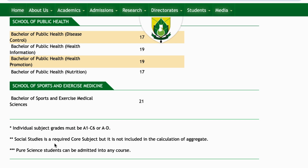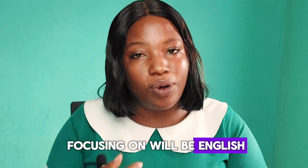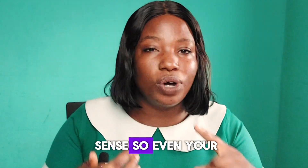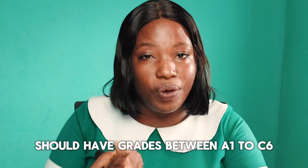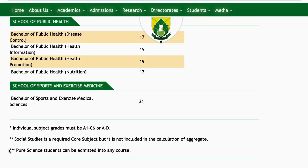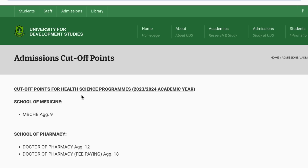For UHAS, individual subject grades must be A1 to C6 for WASSCE and A2D for SSSCE. Social studies is a required core subject but is not included in the calculation of aggregates — so the core subjects used for calculation are English, core Math, and core Science — but you still have to pass social studies to be considered for admission. So your social studies grade should be between A1 and C6. Pure science students can be admitted into any program, and general science students are also at liberty to apply.